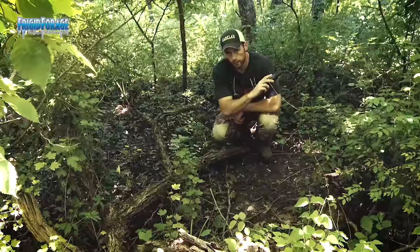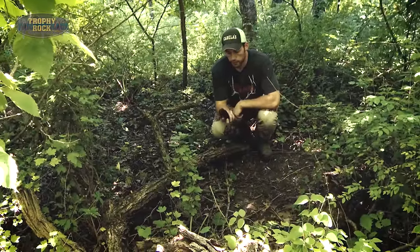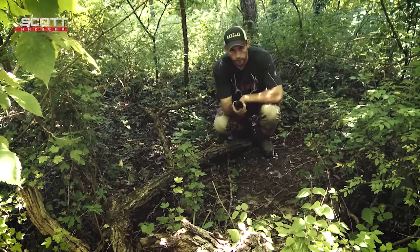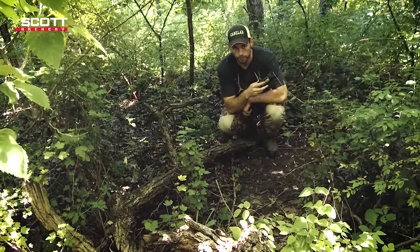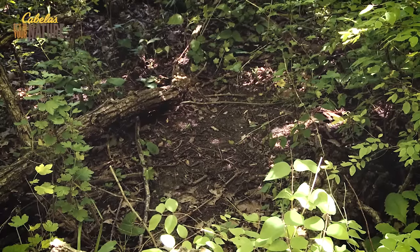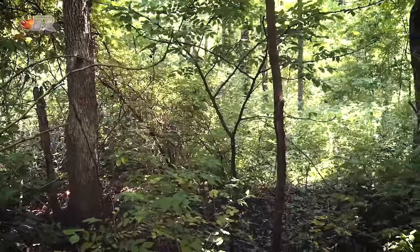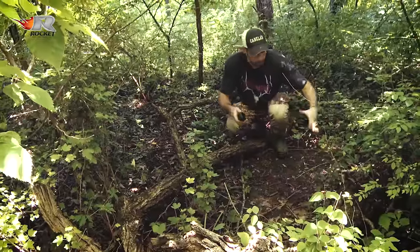We just came from over there on that south ridge — the original spot I was hoping to find a bed. We were walking out and decided to check this south-facing ridge straight north of that one. As the crow flies we're probably three hundred yards from that other bed. We just found another big bed in about the same type of situation — right on the point of this ridge, overlooking these little bottoms. Except this bed is set up for a north wind and has all the characteristics of a big buck bed.